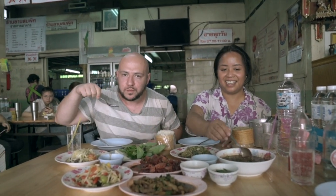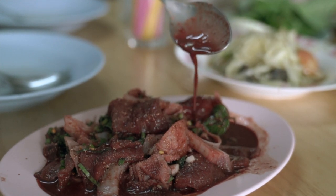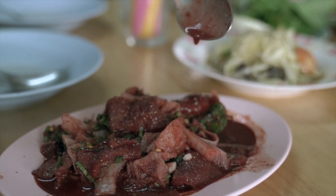A lot of locals don't even dare to try this one. This is wild — I feel like I'm about to be a vampire. Straight up carnivore about to eat this.